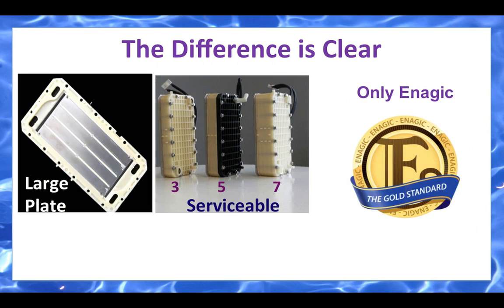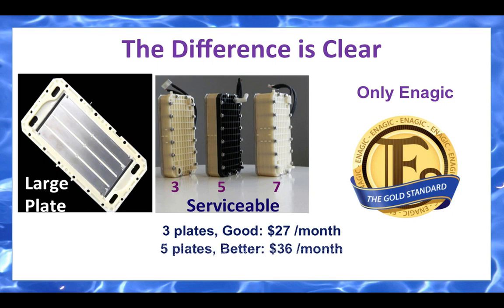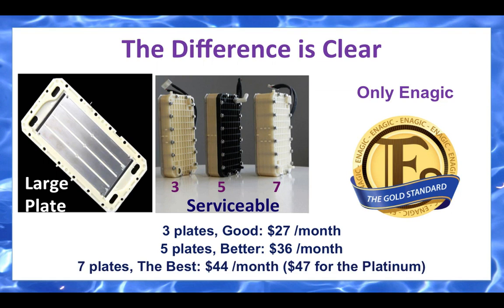The difference is clear. We use large solid metal plates that are serviceable. We have three, five, and seven plate units — there's a machine for every budget. Three plates are good at $27 a month, better than anything on the market. Five plates are even better at $36 a month. And you can get the best — our seven plate unit — for $44 a month for the black and white model, or $47 a month for the platinum.